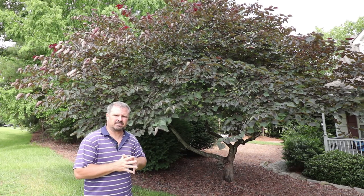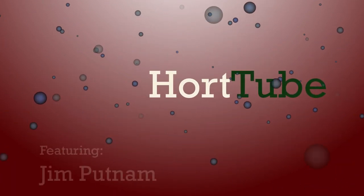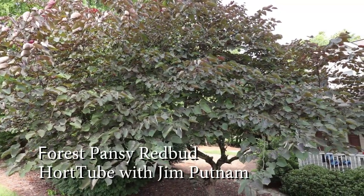Welcome to HortTube. My name is Jim Putnam and this is a Forest Pansy Redbud — the beautiful purple foliage, pink flowering Forest Pansy Redbud.